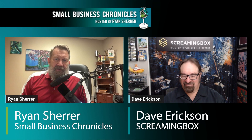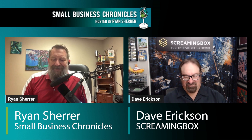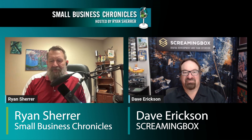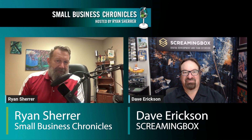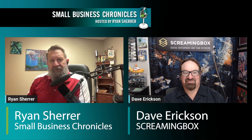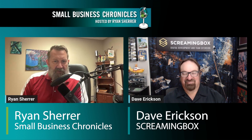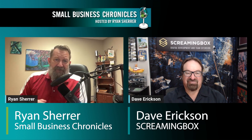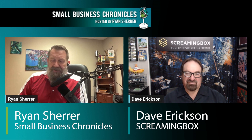Hey everybody, this is Ryan with Small Business Chronicles. We are back for another episode, and in this episode we are going to be talking about small business tools — like if you're a carpenter, a baker, a candlestick maker, whatever, you have a certain set of tools you're going to need. But if you're a small business owner, we're talking digital tools to help manage CRMs and all sorts of different things.